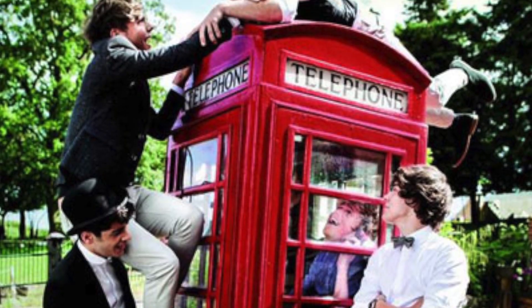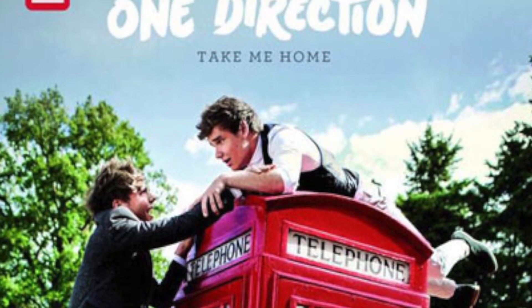How did you feel being able to take a picture with a phone booth, just like the one on the Take Me Home album cover? Yeah, we were trying to figure out how we could reenact the whole — all the boys on top of it. We don't recommend climbing the phone booth.